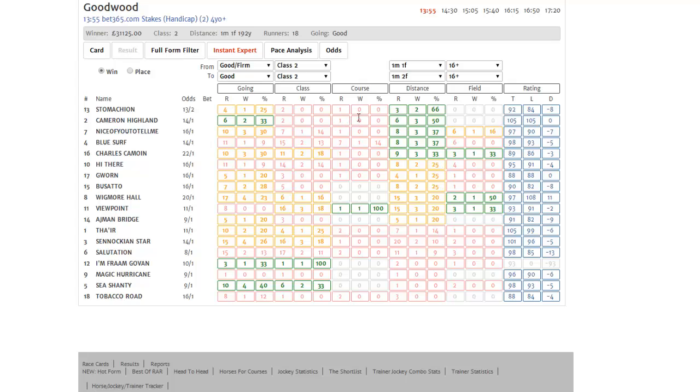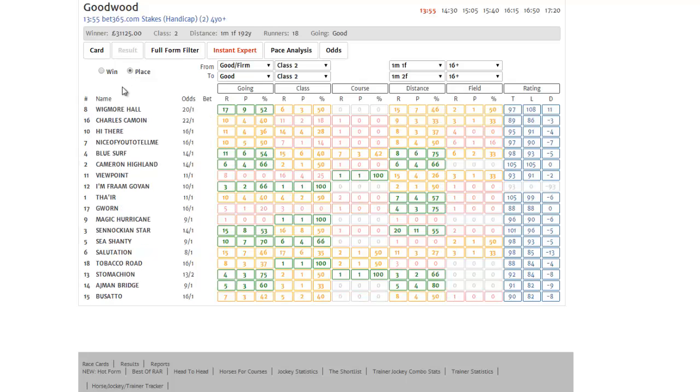He has run once at the track before and didn't win, and has run twice in the class before without winning as well — so there are question marks. But what we can do is click the place radio button and see what difference that makes to Cameron Highland. We can see that one of the runs in this grade was a placed effort, although we still have that knock over his course run.